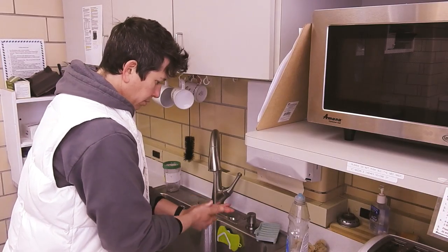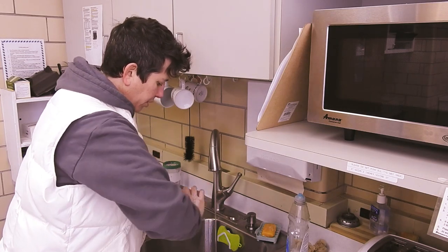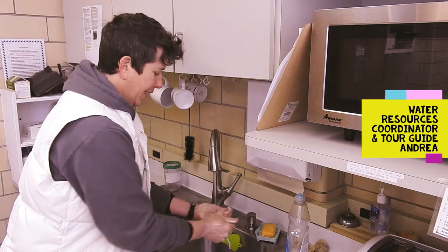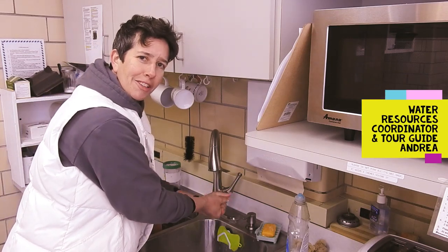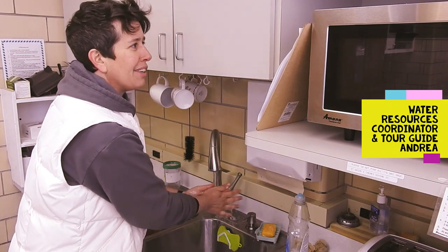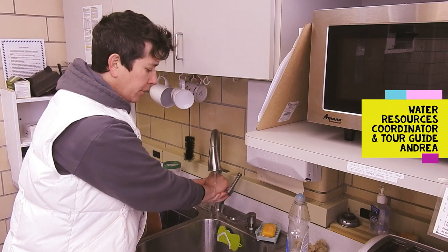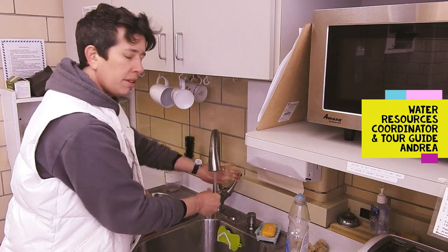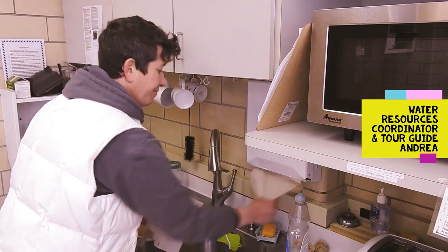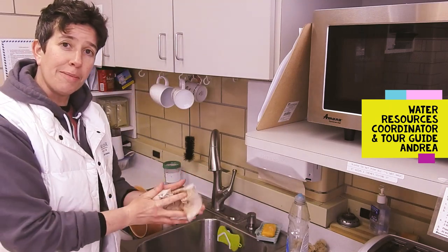Happy birthday to me. Happy birthday to me. Happy birthday. Oh, hey. Are you here for the wastewater treatment plant tour? I was just washing my hands. Did you know that every drop of water we use in our homes, schools, businesses has to get cleaned? Well, it's true. And that's what we do at the wastewater treatment plant.